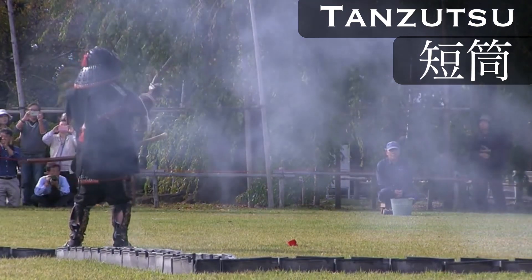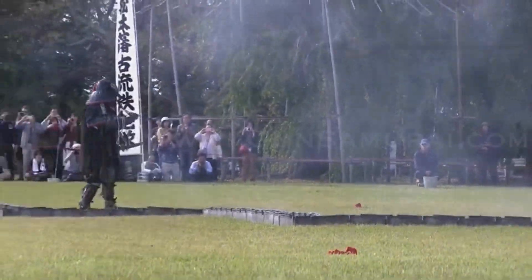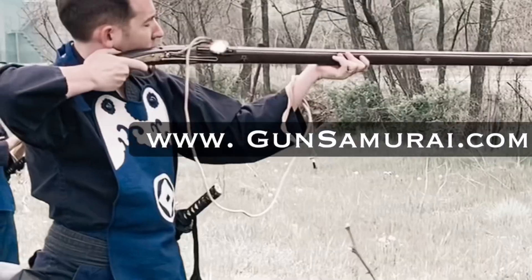I hope you've enjoyed this video about the types of guns we use at the Matsumoto Castle Gun Corps. Don't forget to like and subscribe, because soon we'll be uploading some more festival footage from our 2022 season.